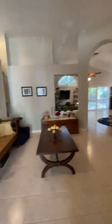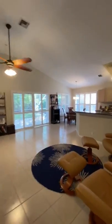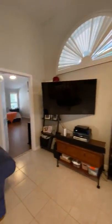The home features an open floor plan with two living spaces, plantation shutters throughout, and full hurricane protection. There's a slider to the back screened porch with a yard that backs up against the preserve.